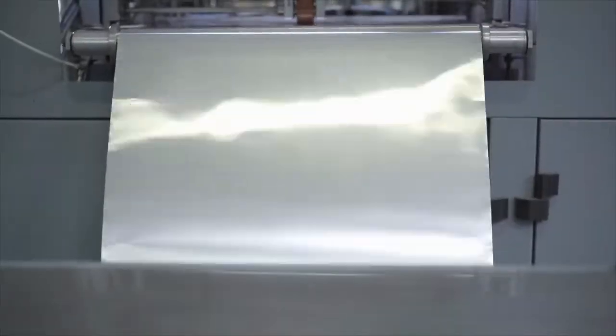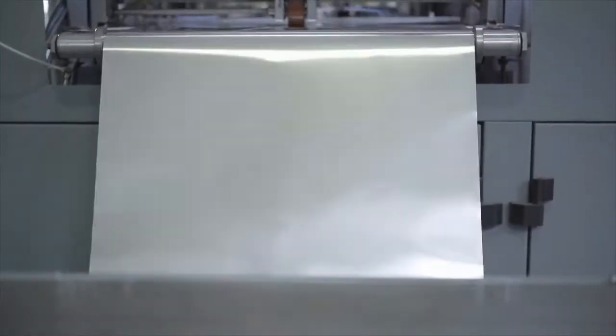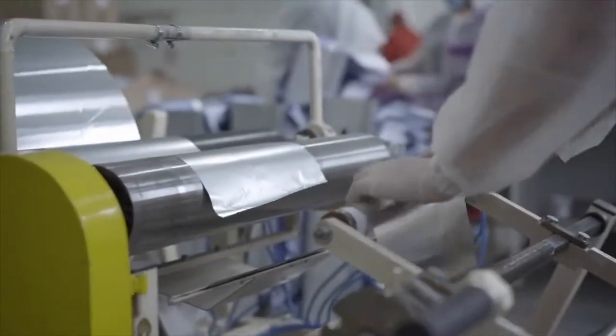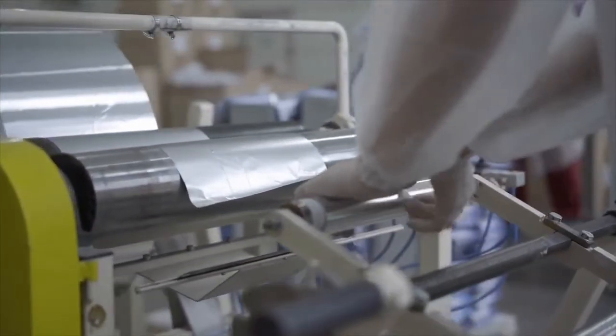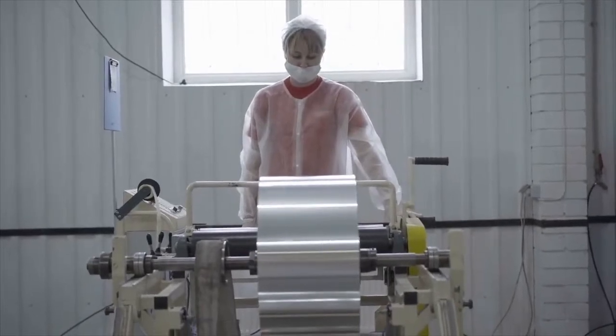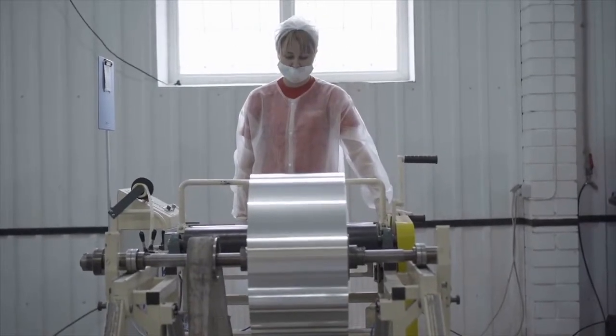Finally, the foil is trimmed to size and wound onto large spools, ready to be shipped out to consumers around the world. From its humble beginnings to its modern-day production process, foil has truly come a long way.